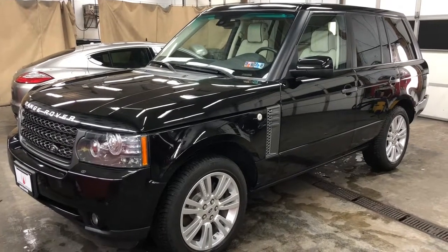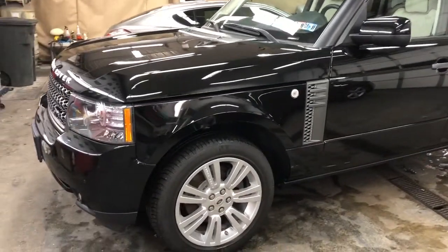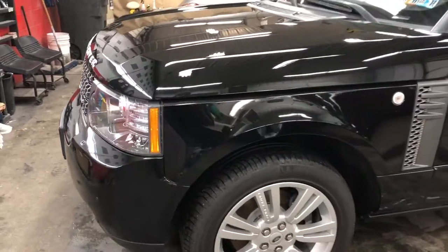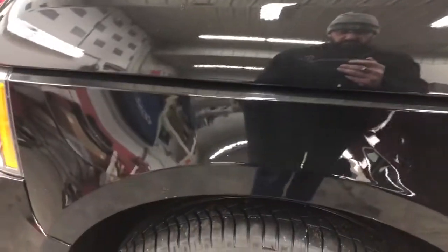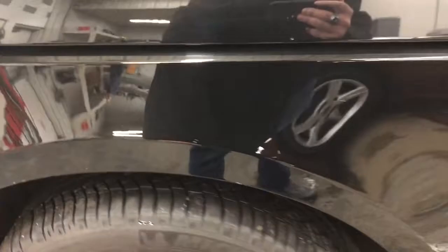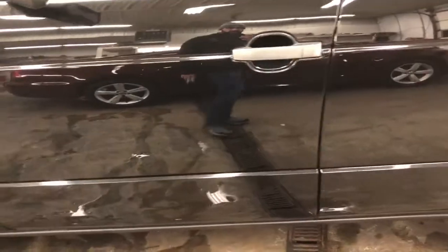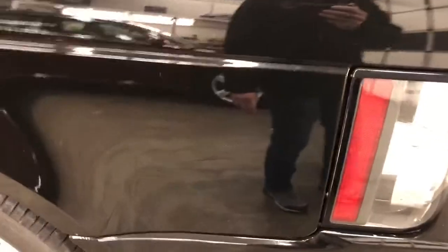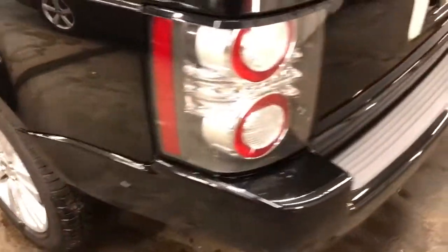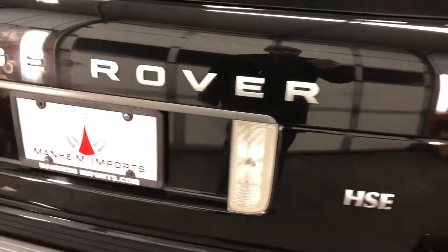Welcome to Mannheim Imports. Today we are doing a video of our 2011 Range Rover HSE with luxury package for a customer looking to purchase this vehicle. I wanted to point out anything I see on it. Wheels all look really good. Coming across the fender, there are no dents and dings on this car, but of course there's going to be your minor chips here and there because it is a black vehicle. The lighting in here reflects pretty well so we should be able to see anything. Light scratch here, bumper looks beautiful.